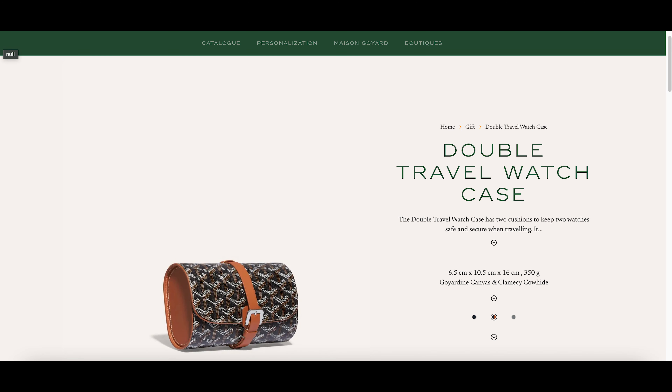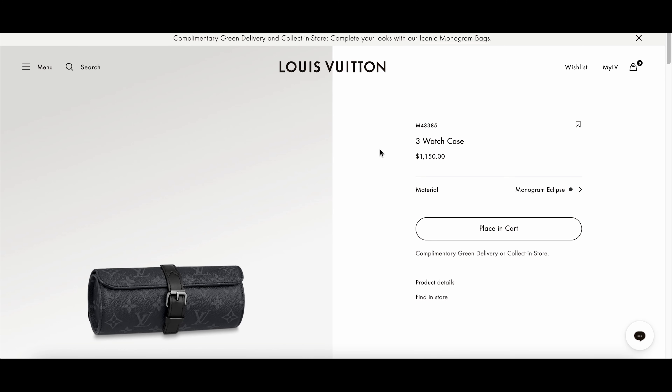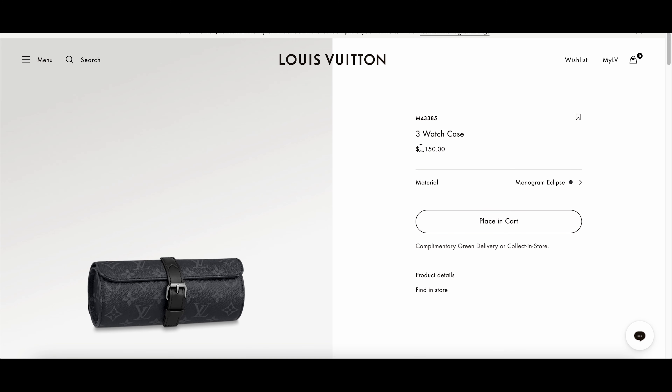The important thing is how much does it cost and what do you get with it? It costs $3,000 Singapore dollars or around $2,270 USD. Shocking, yes. For comparison, a comparable product is a 3-watch case from LV, costing half at $1,150 USD, probably before tax.